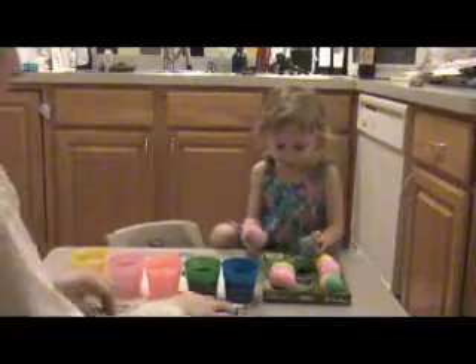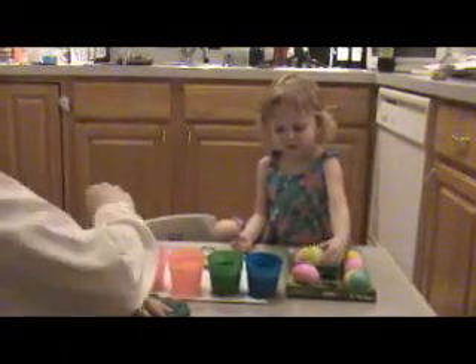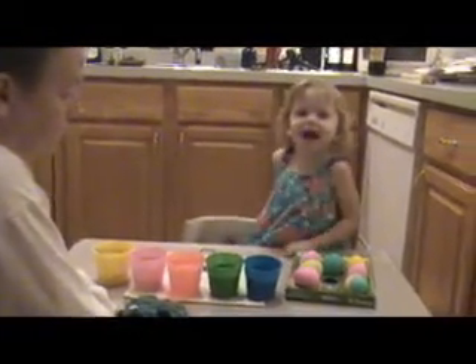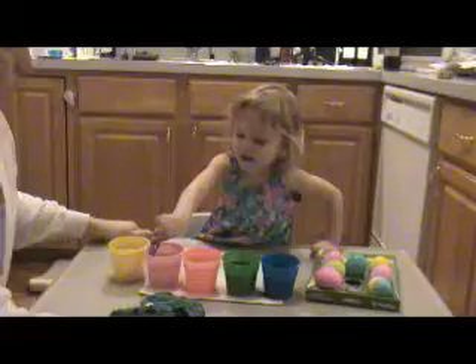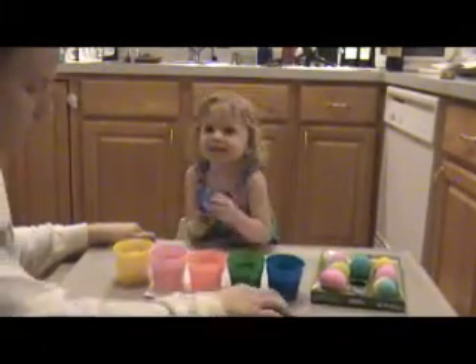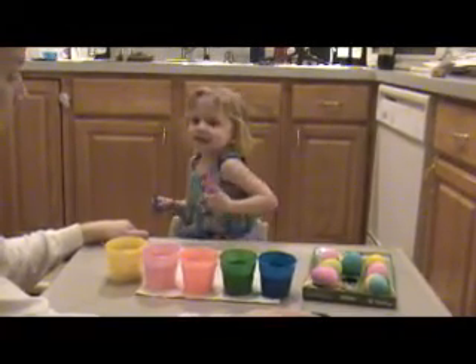Who are these eggs for? I think they're for us. Are they for the Easter Bunny? What's the Easter Bunny? What's the Peter Cottontail song? Do you know that one? Hippity-hoppity, Easter's on his way.